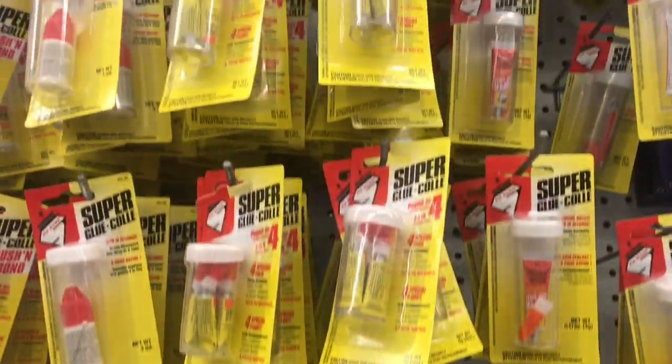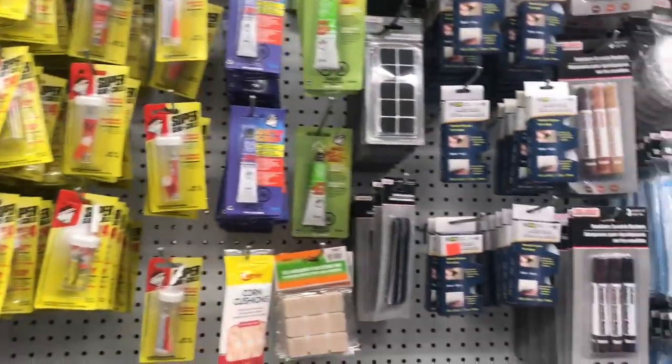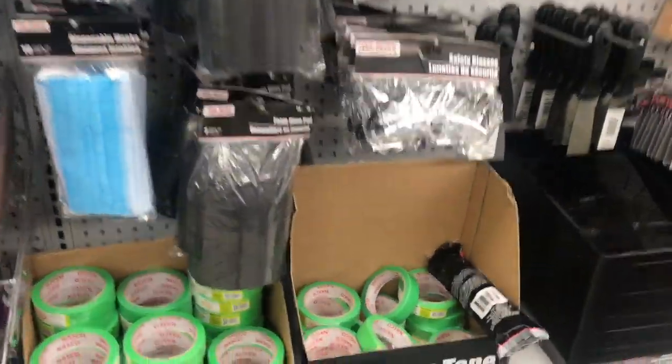I still haven't had any luck finding the gel superglues. I don't know why they didn't restock those.